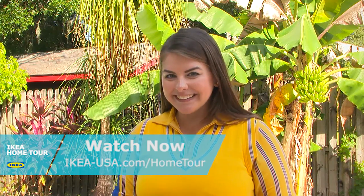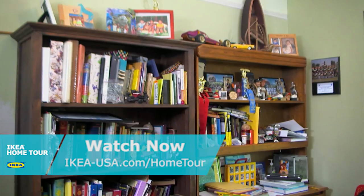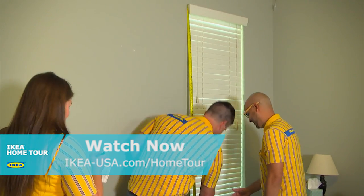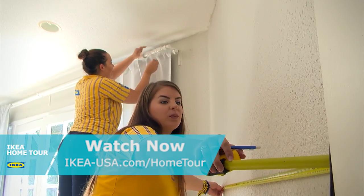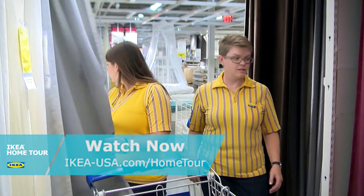Welcome to IKEA Home Tour. The first challenge would kind of be the shape of the room — you don't really know how to fit furniture in here. I really don't like the layout of the room because it's really tiny and the walls are awkwardly shaped.